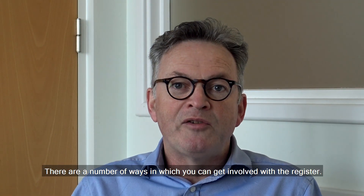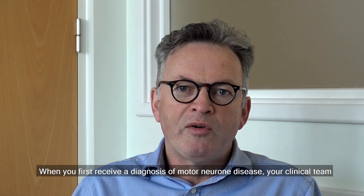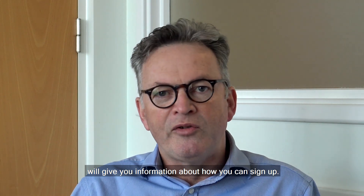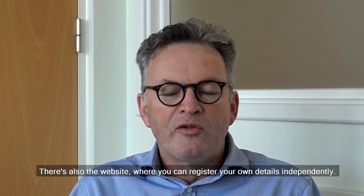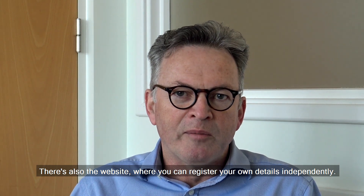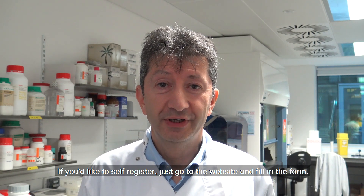There are a number of ways in which you can get involved in the register. When you first receive a diagnosis of motor neurone disease, your clinical team will give you information about how you can sign up. There is also the website where you can register your own details independently. If you'd like to self-register, just go to the website and fill in the form.